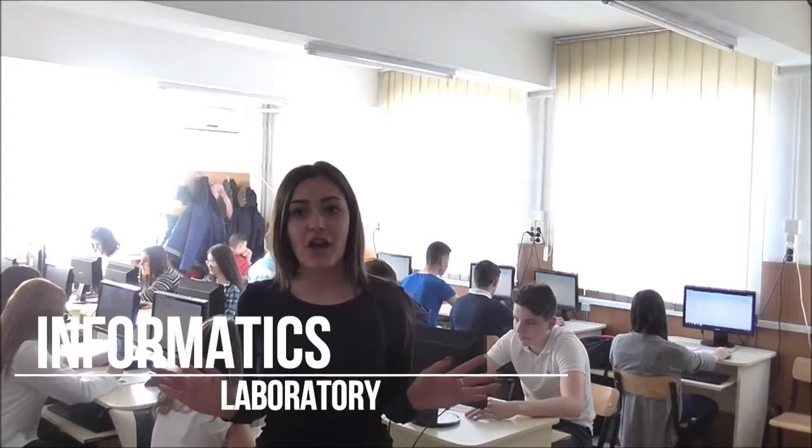In this laboratory, students learn how to work on computers and how to create a film. The lesson unfolds through projects.